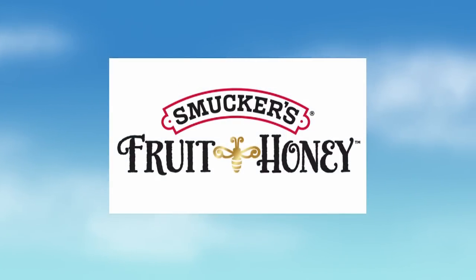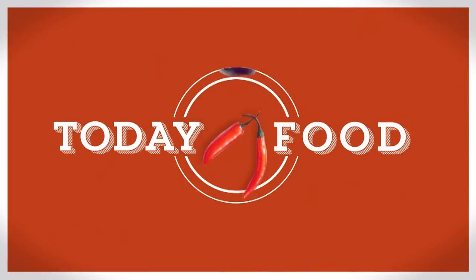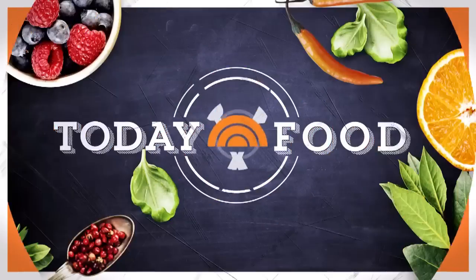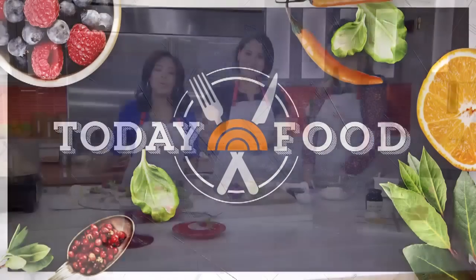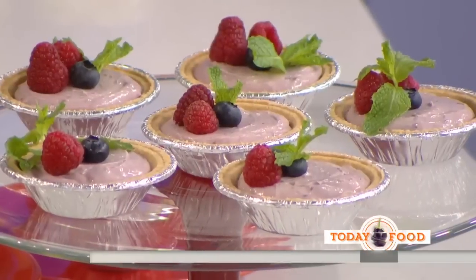Today Food is created with our sponsor Smucker's Fruit and Honey, naturally sweetened with honey. This morning on Today Food: no-bake desserts — sounds good to me! The last thing you want to do in the summer is turn on the oven. We brought in tastemaker Alejandra Ramos to show us three of her favorite no-bake sweet treats.